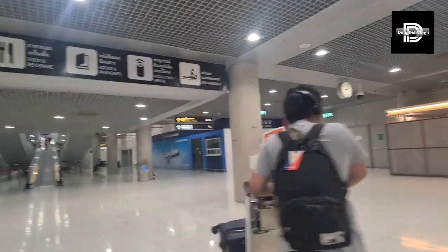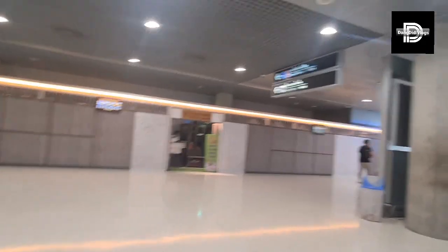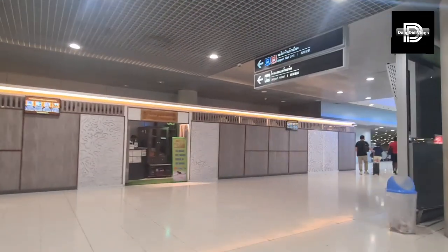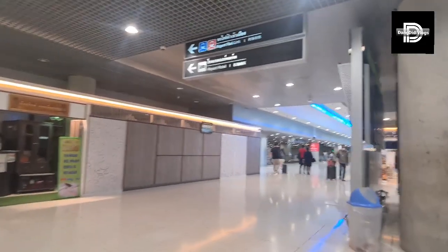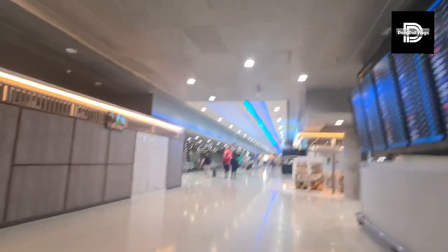Basement! Now we are in the basement. Usually, those who are taking the train are going to this area. There is an airport hotel. There is a link here for the airport rail.